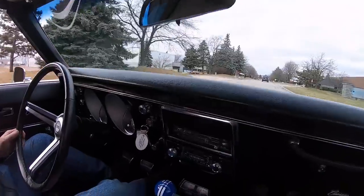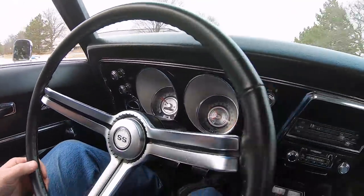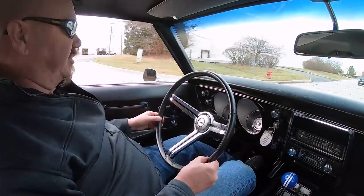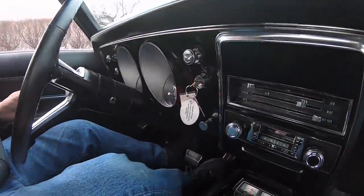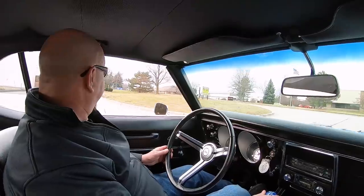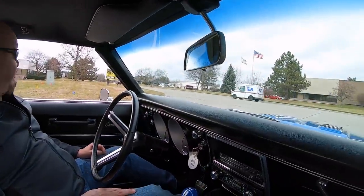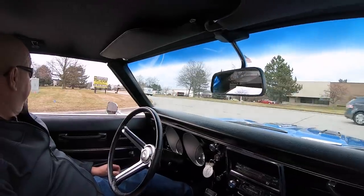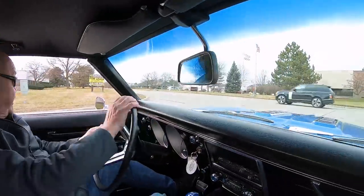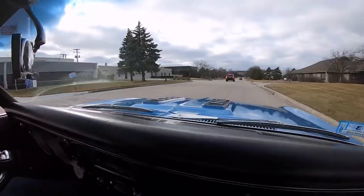Looking down at the dash, all the gauges are working — the tach and the speedo are working, looking sweet. The steering wheel has a leather wrap on it, which is really nice. The stereo looks like it's been upgraded. We've got this blue ball shifter that says Camaro on it, which is very cool. This thing is pretty snappy. We're close to the airport, so if you'd like to come check out the car in person, we'd love to have you.